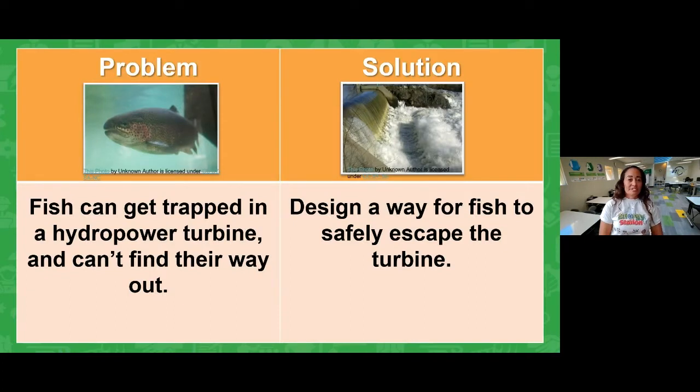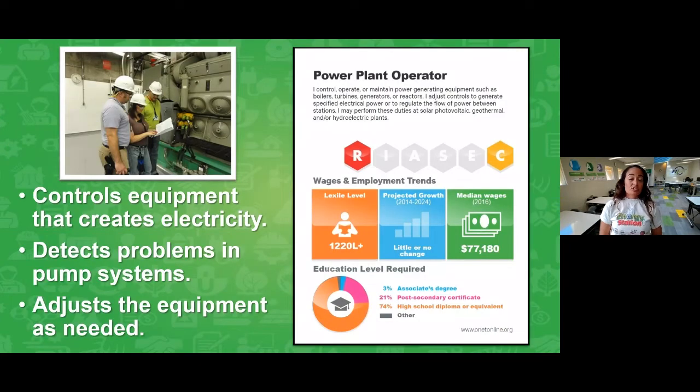Here is our problem: fish are getting trapped in the hydropower turbine and they can't get out. What can we do? Let's design a way for fish to safely escape. To do this, we're going to act as power plant operators — we'll try to control the water wheel we create, and as the operator, you can detect when fish might get stuck and make adjustments if something goes wrong.